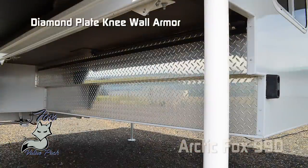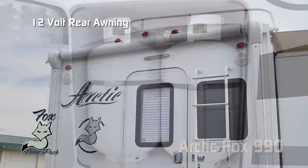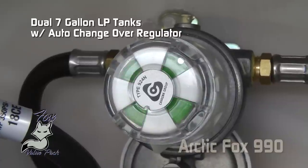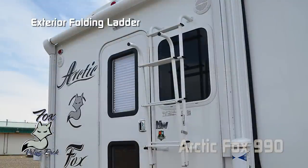Rugged and handsome diamond plate knee wall armor. For additional storage, don't forget the slide-out Joey tray, marine grade exterior speakers, 12-volt rear awning, dual seven-gallon LP cylinders with auto changeover regulator, convenient sliding battery tray accommodating two batteries, omnidirectional TV antenna, roof rack, and exterior folding ladder.